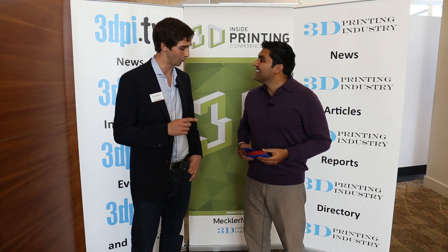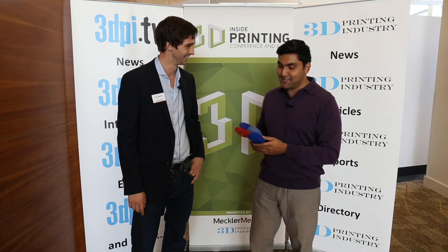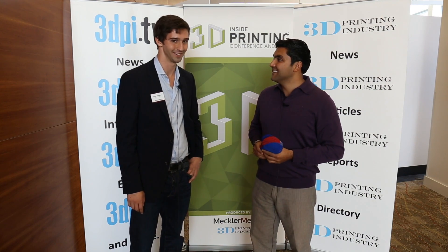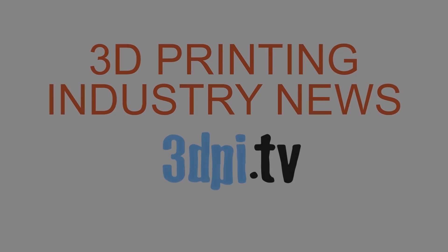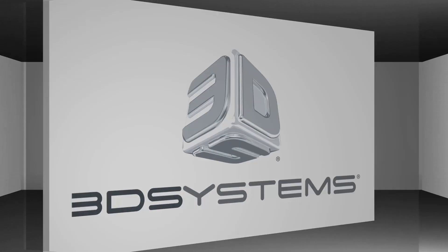My final question is: when can I get myself a pair of these to run with? I had a feeling you'd ask that. I'm going to have to get a scan of your foot at some point today while we're here on the conference floor, and I'll make sure we get you a pair, Tyler. Excellent — well, thanks so much. Thanks for watching 3D Printing Industry News TV, brought to you by 3D Systems.